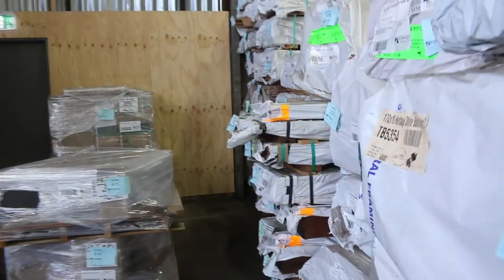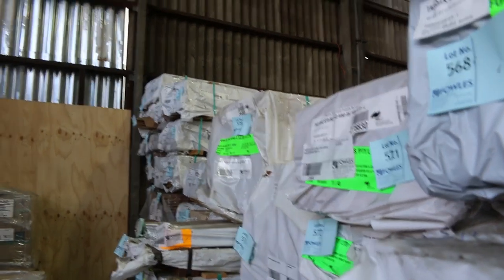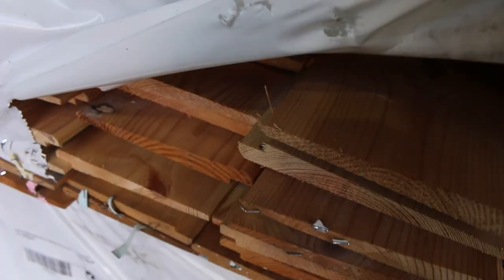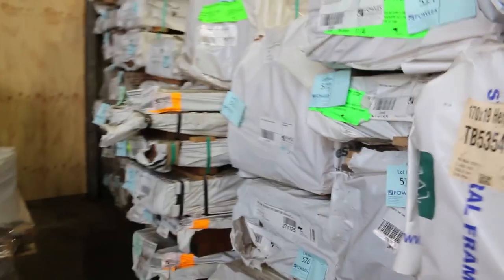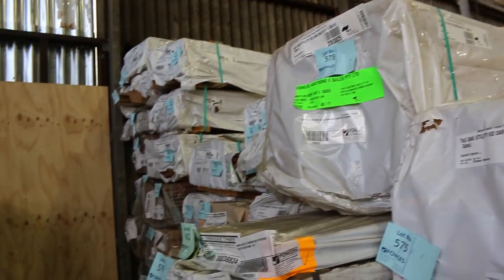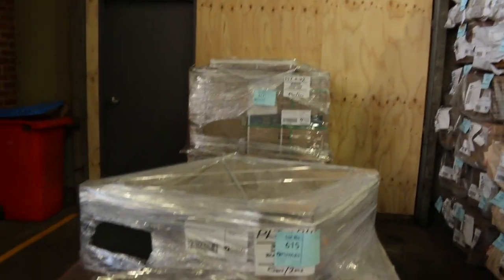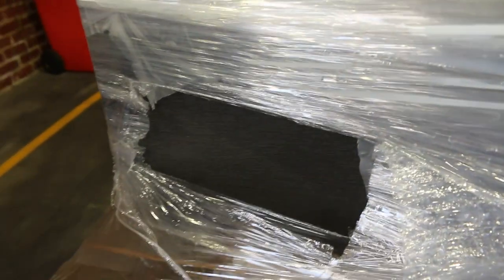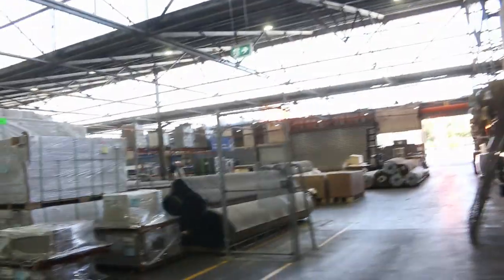A heap of stuff in here - a lot of overload flooring in a variety of different species and sizes. More pallets of tiles along here - that's a nice black drizzle one there. Making our way down here now.